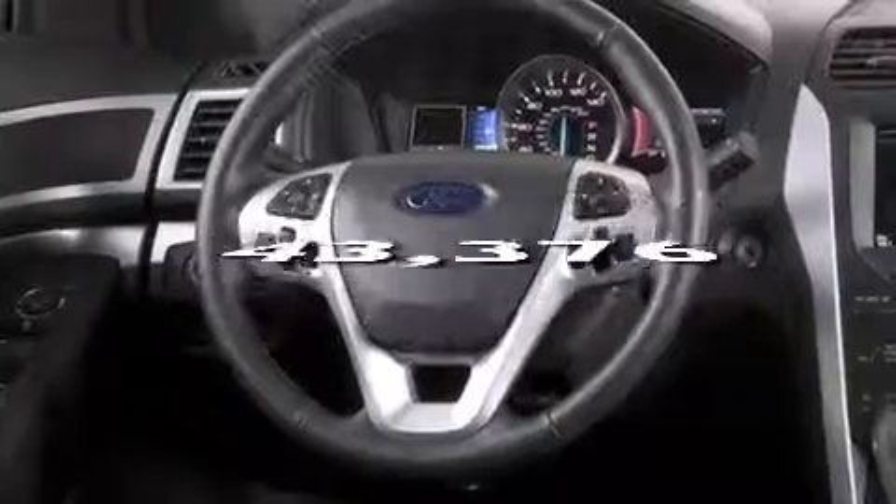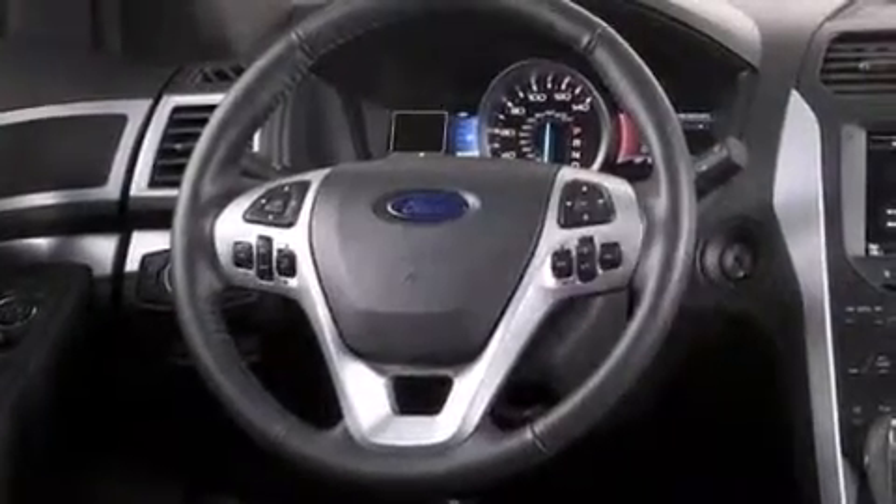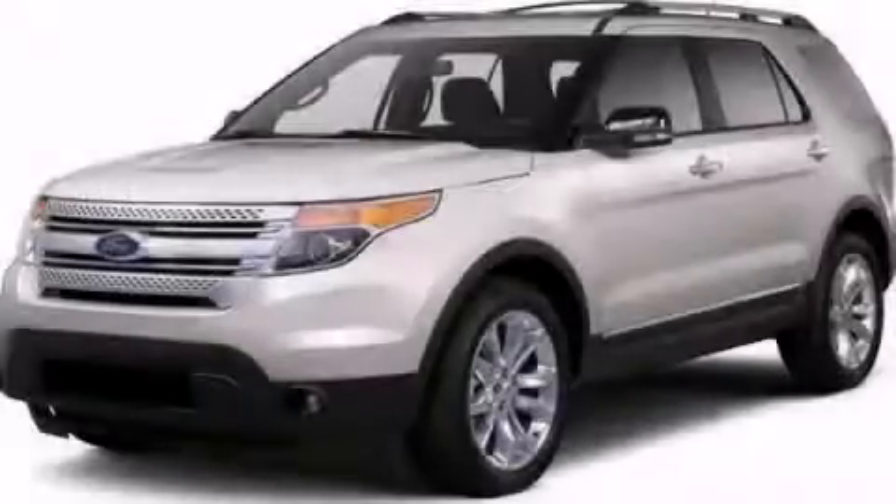This vehicle has less than 44,000 miles. Contact us today and schedule your opportunity to see this vehicle in person.